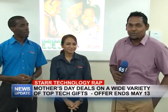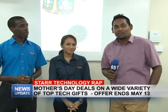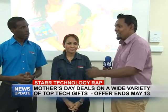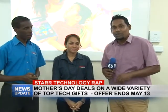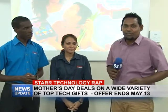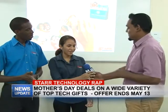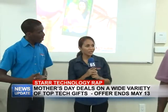Good evening viewers and welcome to this week's edition of Star Technology Wrap. I'm your host Rajesh Lakin, along with Rochelle and Yannick, and they will be telling us about the great deals currently on for Mother's Day right here at Star Computer Guys. Take it away.